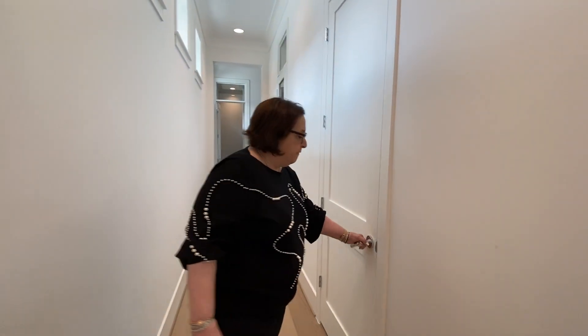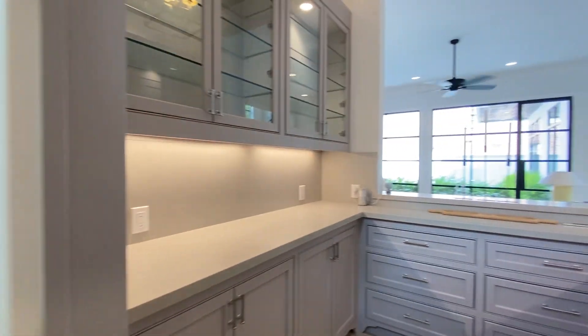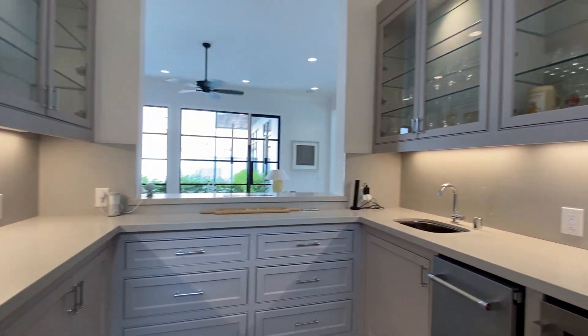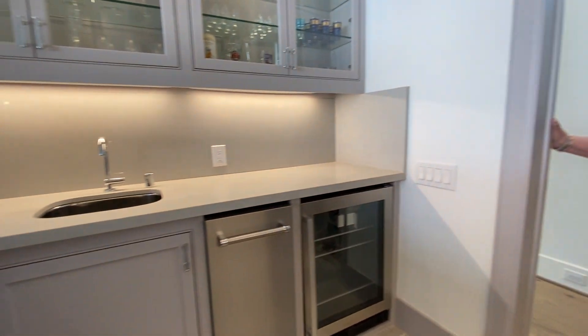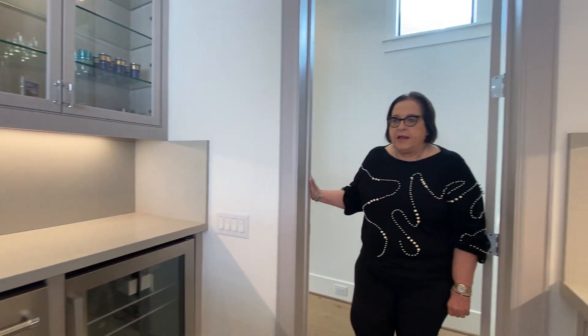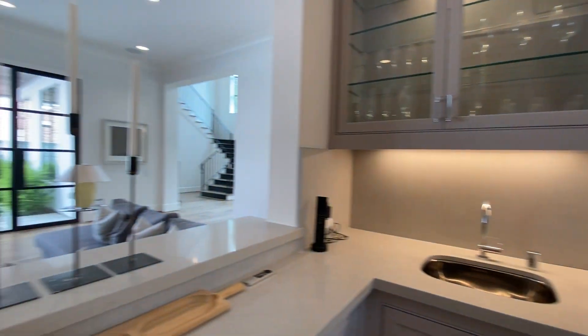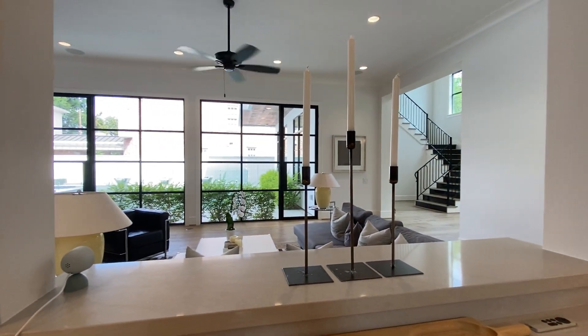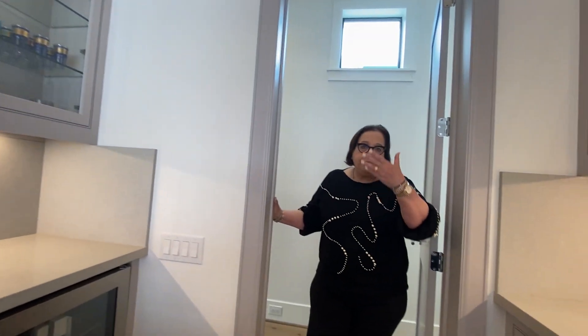Down this corridor, the first room is the wet bar, and this room is so beautiful with beautiful built-ins all the way around. It's got an ice maker, which is really nice, and a beverage refrigerator that can also be used as a wine refrigerator. It does have a pass-through so that when you entertain, your guests walk to the front and you can serve through the front. The view is just incredible.